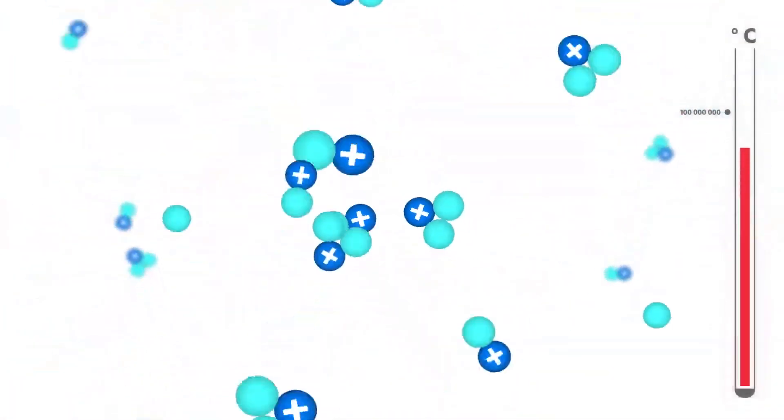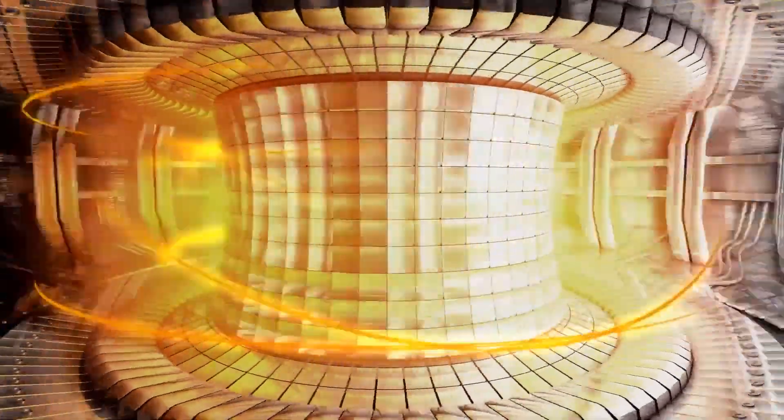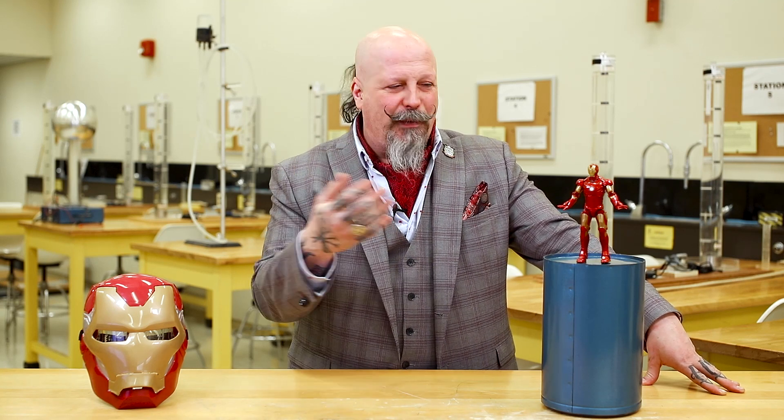Now, there's only one problem: tokamaks are about 20 feet in diameter. And there's another problem — they create so much heat, they'd probably actually cook Tony Stark immediately.